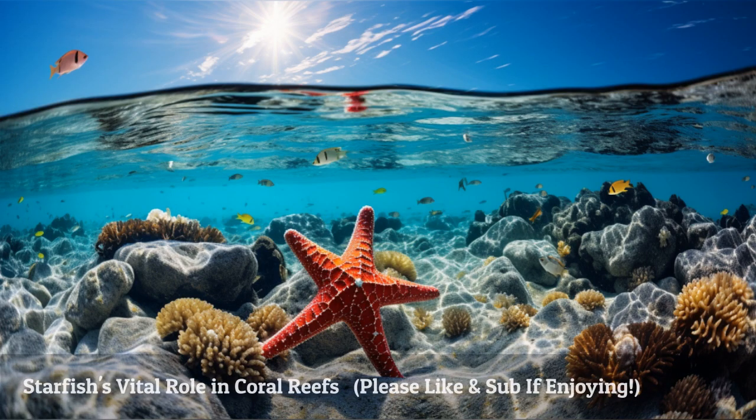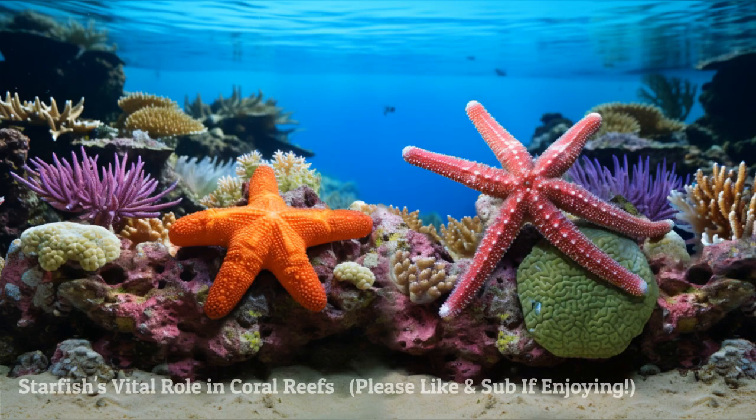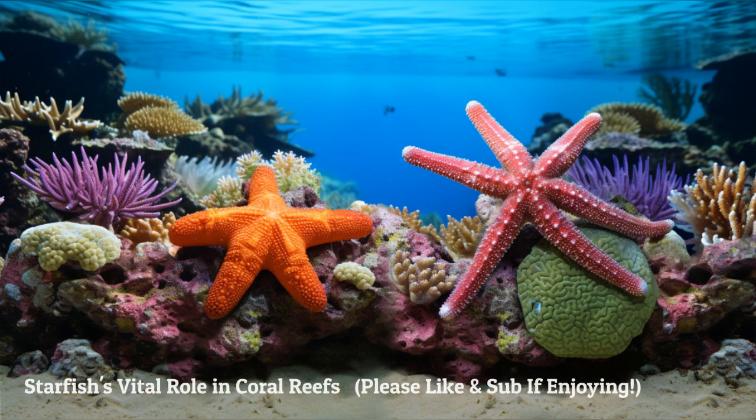Starfish play a crucial role in maintaining the balance of coral reefs. They control algae growth, prey on clam-smothering species, and regulate population dynamics. Without starfish, coral reefs could suffer a decline in biodiversity and overall health.